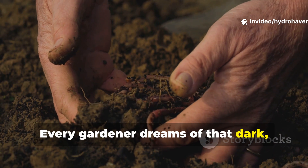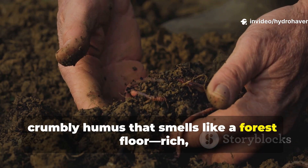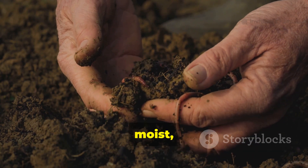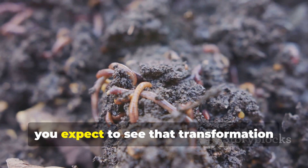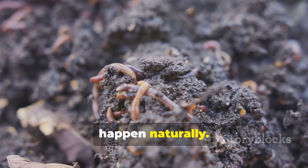Every gardener dreams of that dark, crumbly humus that smells like a forest floor — rich, moist, and full of life. So when earthworms appear in your beds, you expect to see that transformation happen naturally.